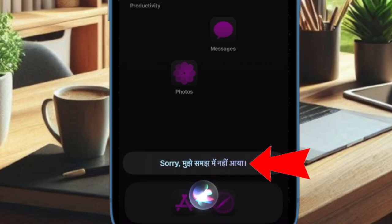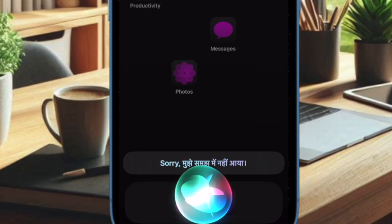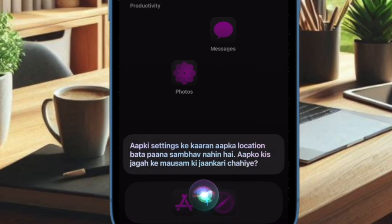From now onward you'll be able to invoke Siri and converse with it in Hindi or other compatible Indian languages such as Punjabi, Gujarati, Malayalam, Kannada, Marathi, Tamil, Telugu, and Bangla. And that's pretty much it — that's how you easily make Siri speak in Hindi and other supported languages on your iPhone or iPad running iOS 18 or later.